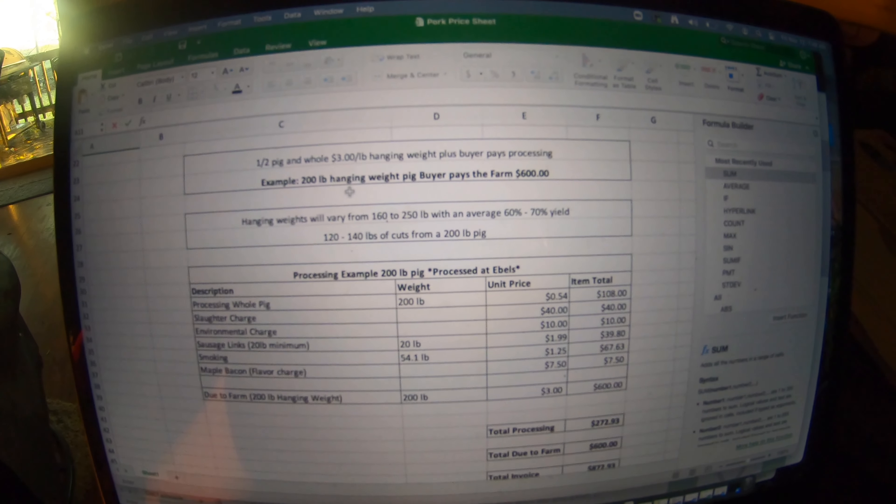So this is an Excel sheet I came up with to break down the cost to raise the pig. We charge $3 a pound hanging weight, so for a 200-pound hanging weight pig the buyer pays the farm $600. With that you get about 120 to 140 pounds yield off of that in cuts. So on average you get about 60 to 70 percent yield from a pig carcass.